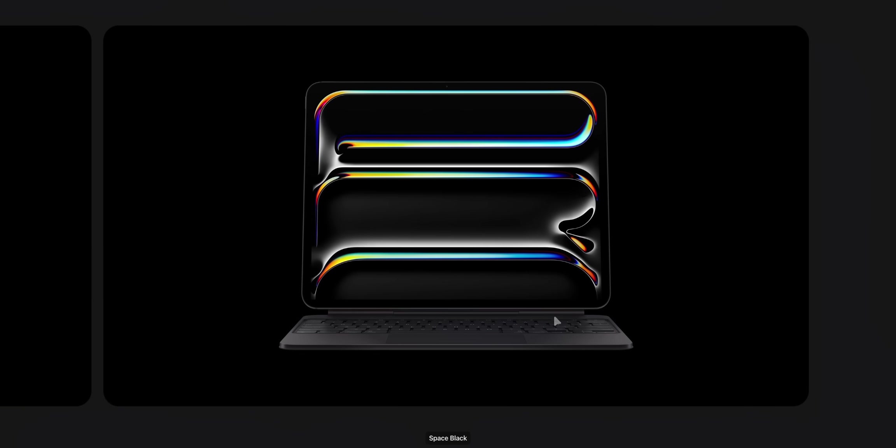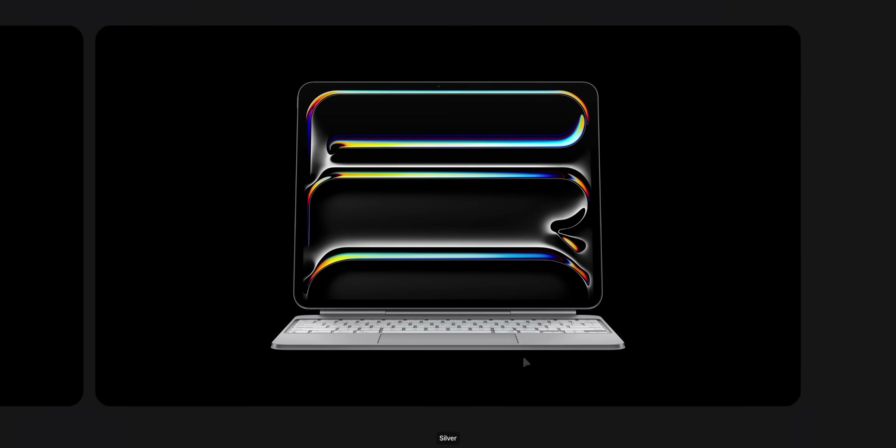I expected it to just say iPad, because if you look at the new M3 iPad Air or the iPad mini, they no longer say mini or air on the back. So I was assuming they were going to remove the branding and just say iPad. But this doesn't even say iPad — it's just the Apple logo. Same Magic Keyboard. Let's keep scrolling.